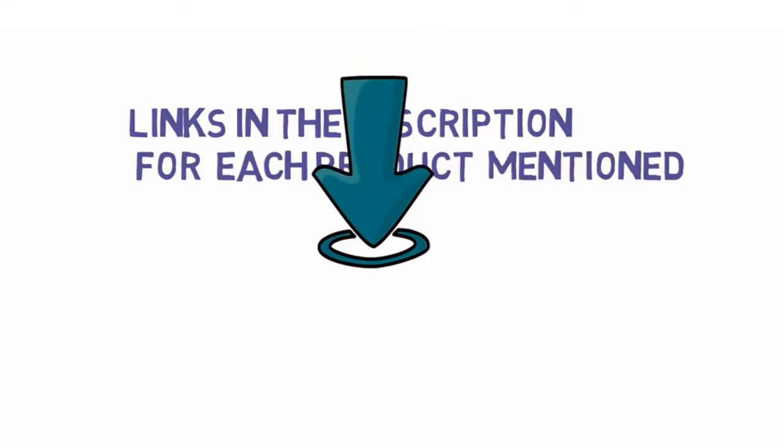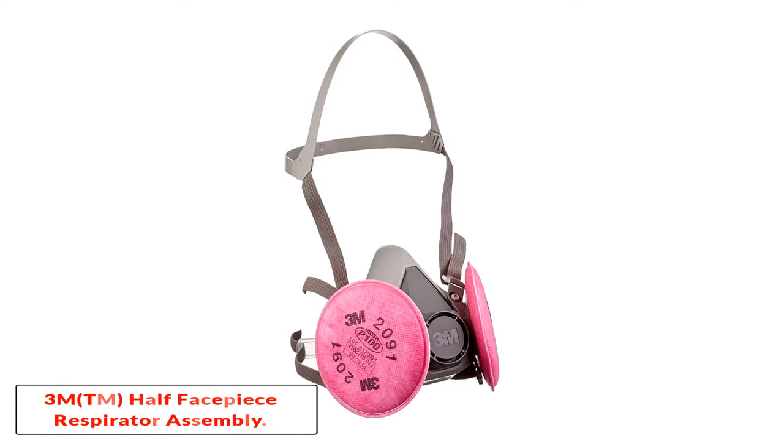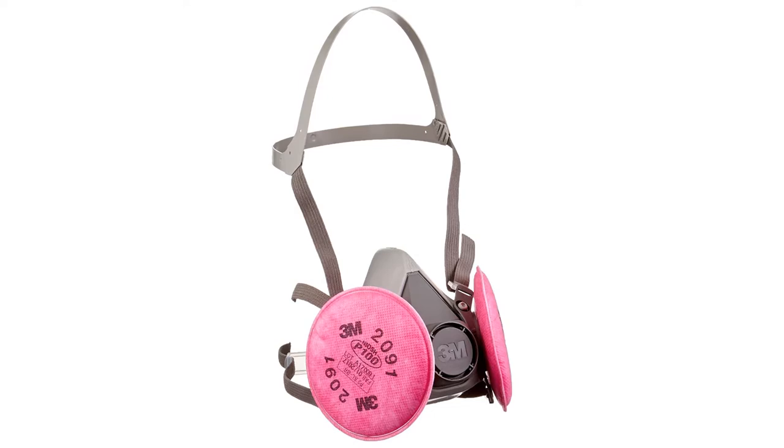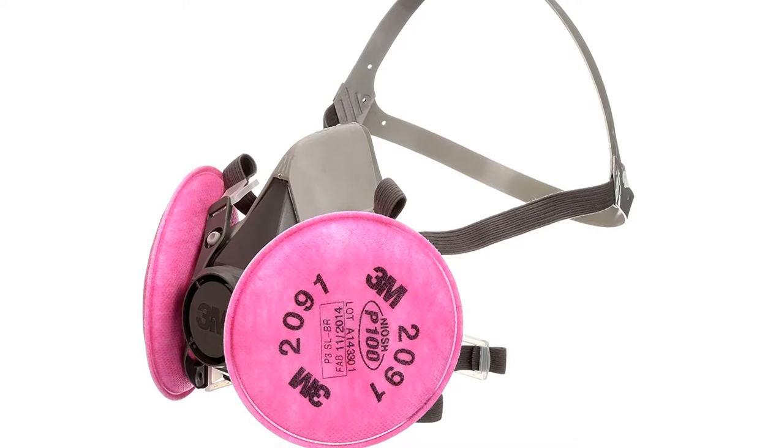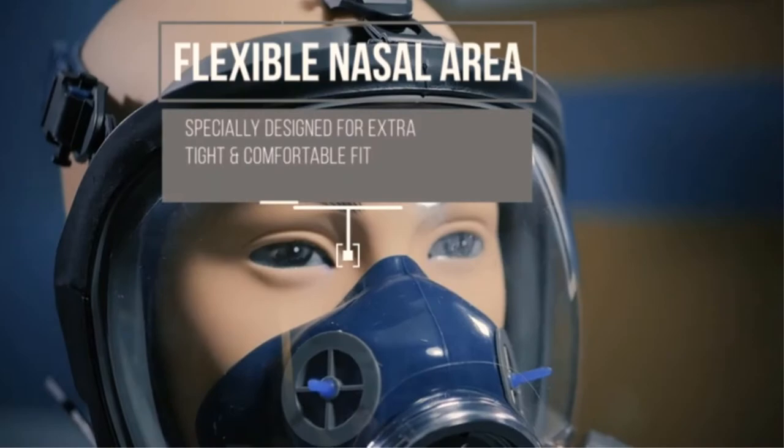Starting at number 1, the 3M half facepiece respirator assembly. The 3M half facepiece respirator is a fully functional respirator with the ability to help keep your lungs and respiratory system safe from the dangers of dust, toxic airborne particulates, and allergens. It received the approval of NIOSH and is approved for use in environments that have non-oil and oil based particles.